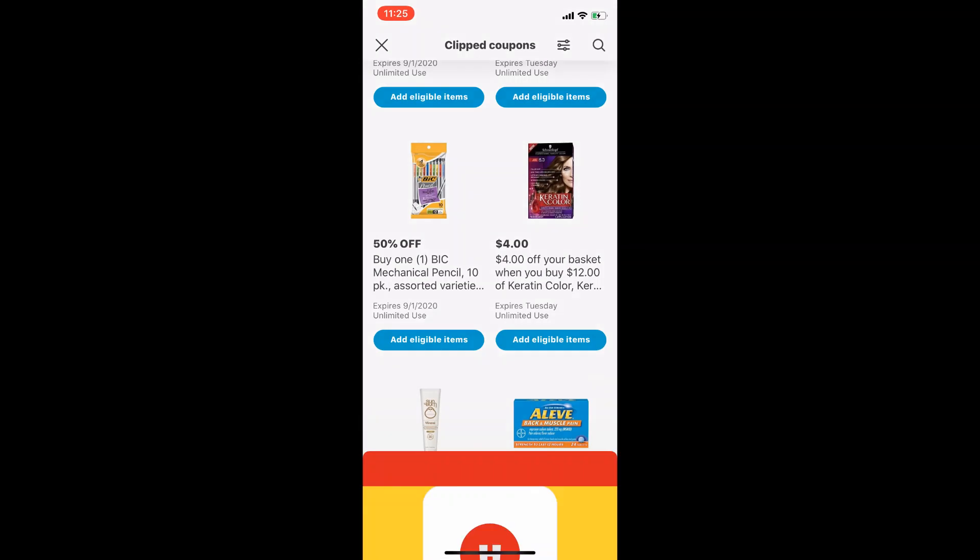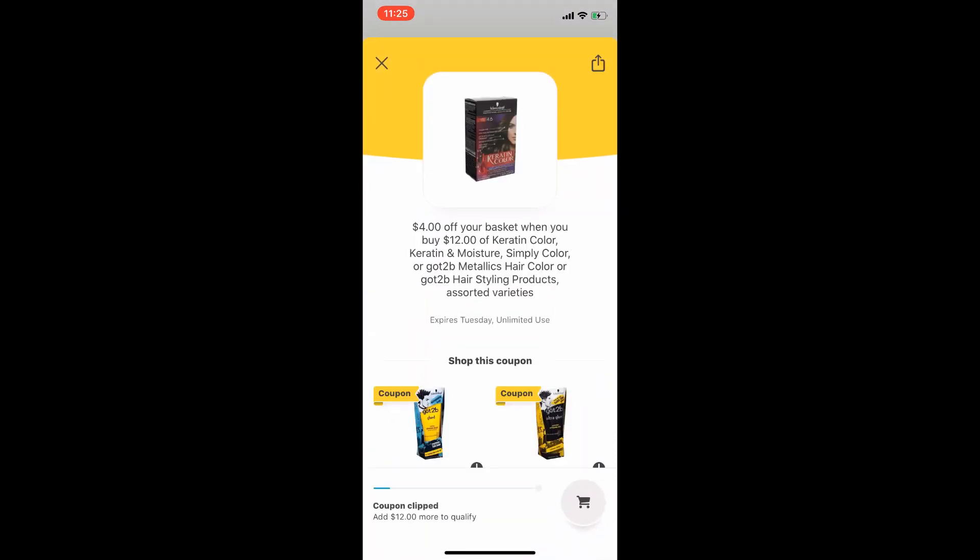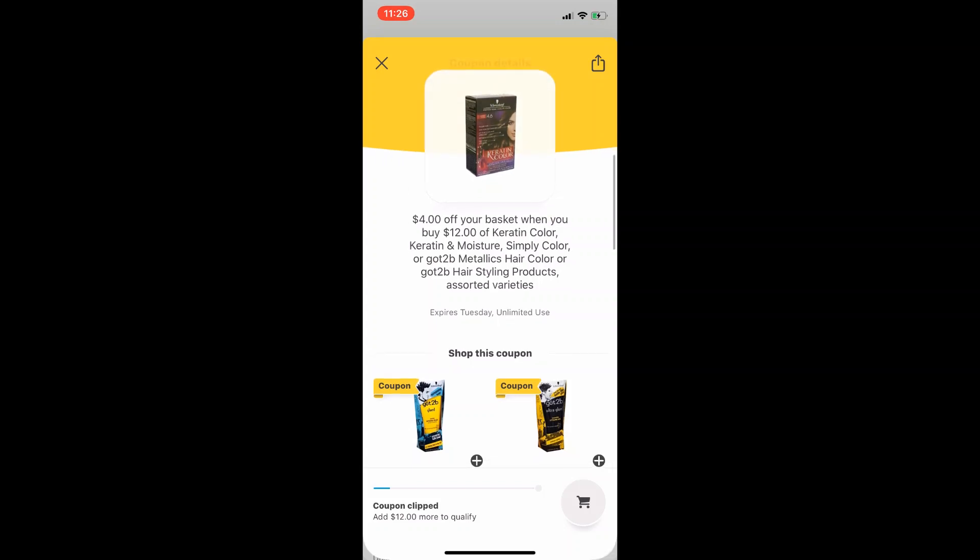Right here is that four dollar off basket coupon when you buy 12 of the Keratin Color, Keratin and Moisture, Simply Color, Got2b Metallic hair color, or Got2b hairstyling products in assorted varieties. If you scroll down it will show you all the items that attach to this basket coupon — a nice added feature so there's no guesswork. You will be able to use a manufactured coupon on this type of basket coupon deal. It does say it expires Tuesday.